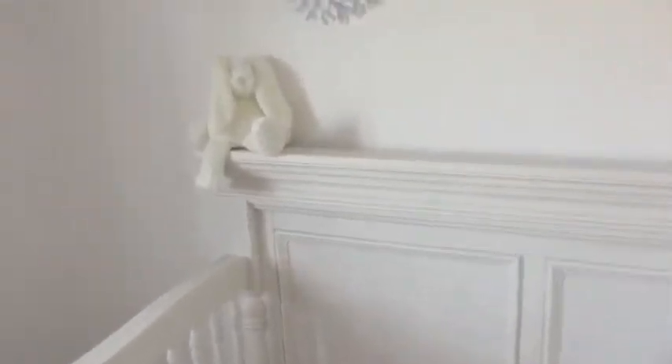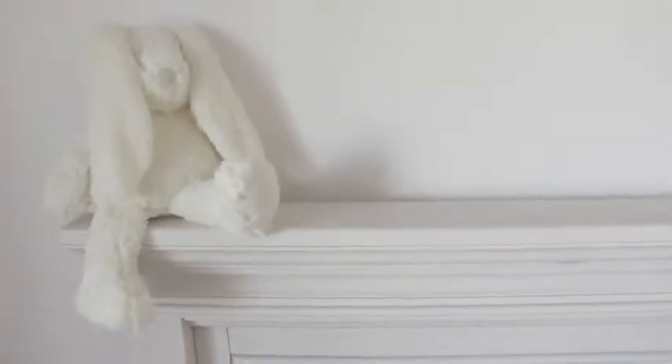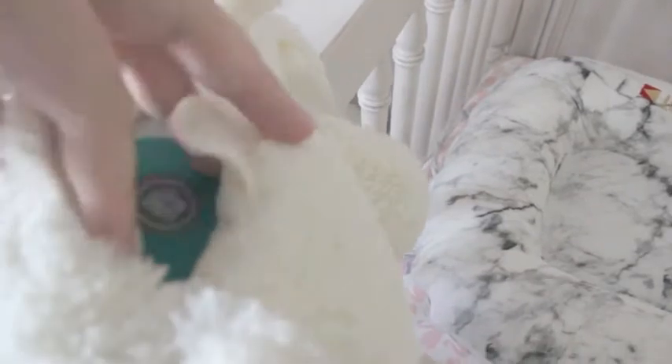Up here, this is from Baby Zaras but they have it other places. This is the Lionheart brand — it's this really sweet bunny with its eyes covered. It's also a sound machine that you can attach to the crib, and it has a box inside that makes noise. We just have it propped up on the edge of the crib, which I think is really sweet.